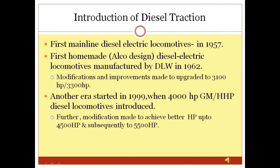Another era of diesel locos started in 1999 when GM locos — WDG4 and WDP4 of 4000 HP — were introduced in Indian Railway under TOT. Manufacturing also started in 2001 at DLW Varanasi. Further modifications were made to achieve better horsepower up to 4500 HP. These upgraded diesel locomotives are now known as HHP or High Horsepower locos.